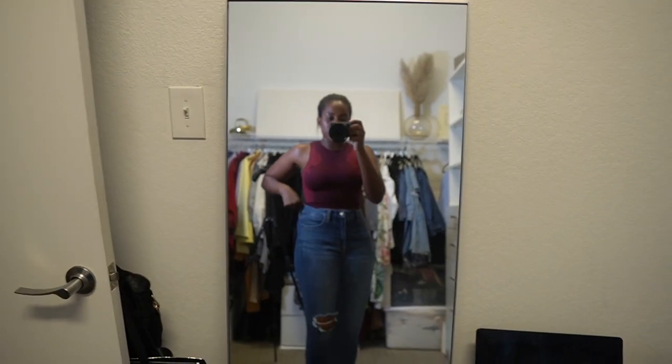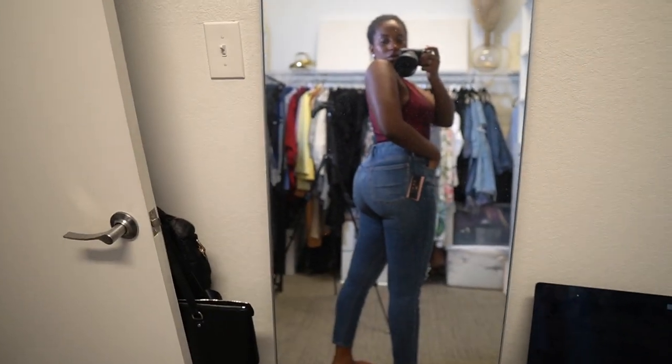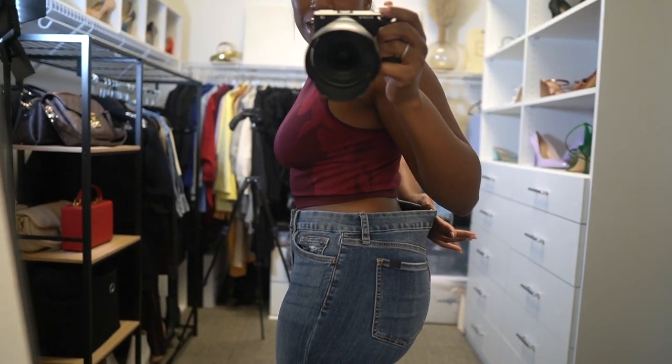These are so cute — I forgot I got them in PR, but the waist is clearly too big.